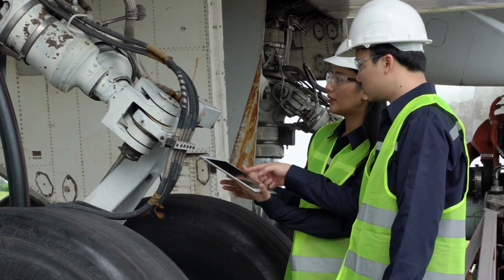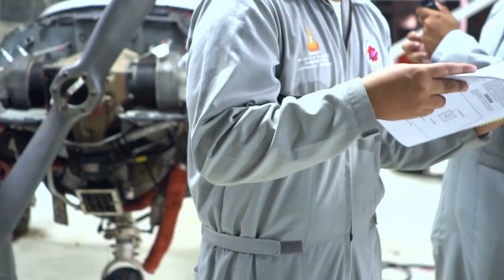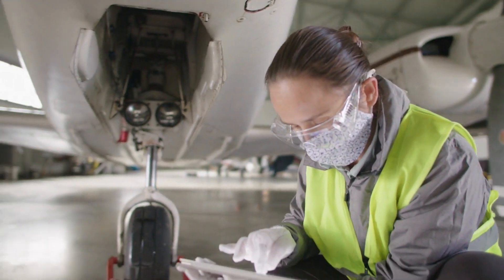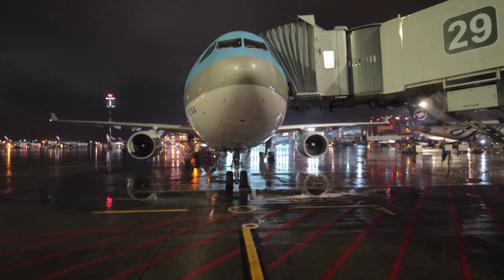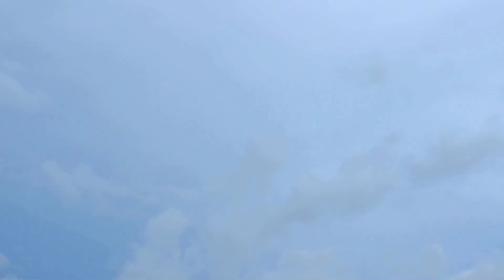At the heart of predictive maintenance lies the marvel of data analytics. Airlines collect an array of data points from each aircraft's operations, ranging from engine performance to flight patterns. Algorithms work tirelessly to detect patterns and anomalies that might indicate potential issues, allowing airlines to predict when certain parts of an aircraft might require attention. This enables maintenance to be scheduled precisely when needed, proactively ensuring the aircraft's safety, reducing unexpected malfunctions mid-flight, and maximizing operational efficiency.